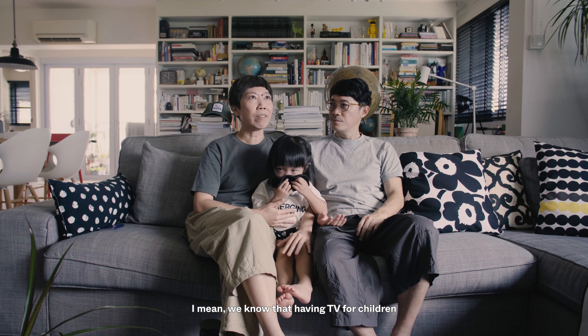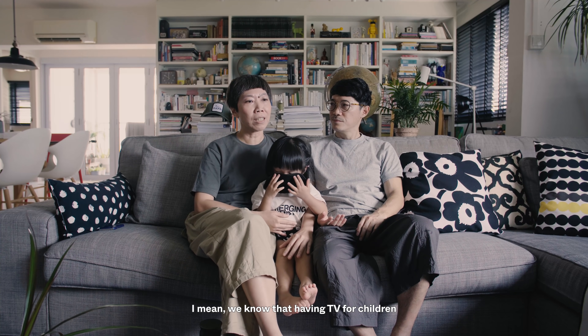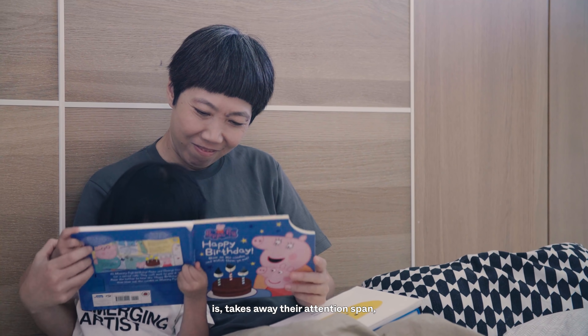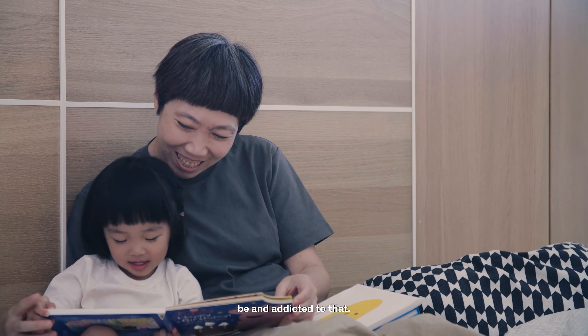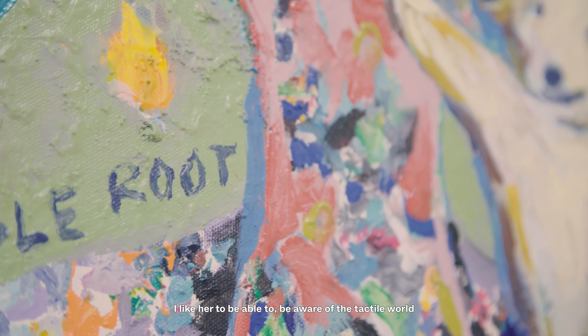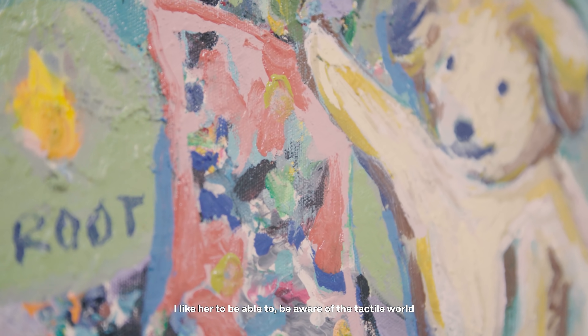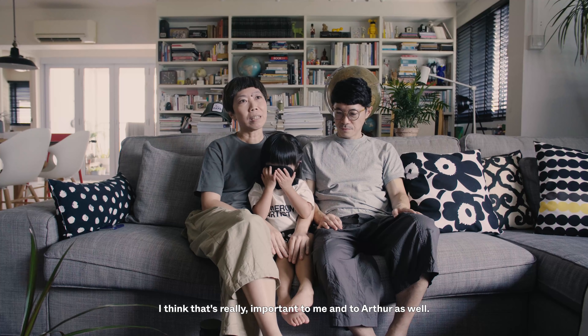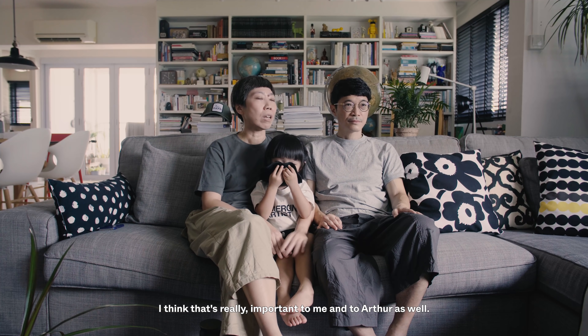We know that having TV for children takes away their attention span, and we don't want her to be addicted to that. I'd like her to be aware of the tactile world, the physical world, the interaction between people. I think that's really important to me and to Arthur as well.